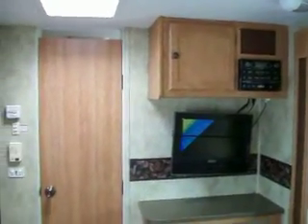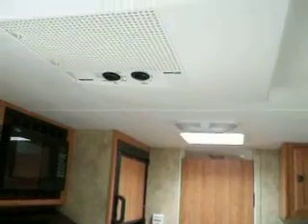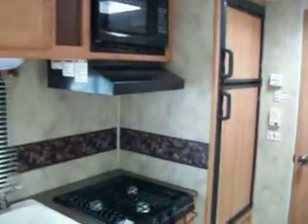Air conditioning 13.5, refrigerator/freezer kitchen area.